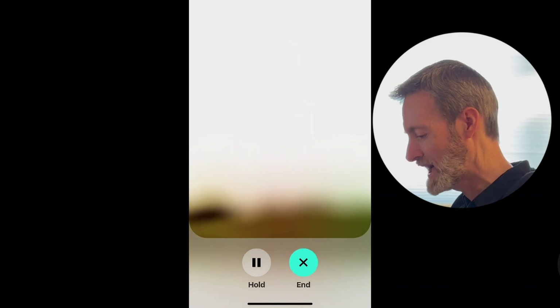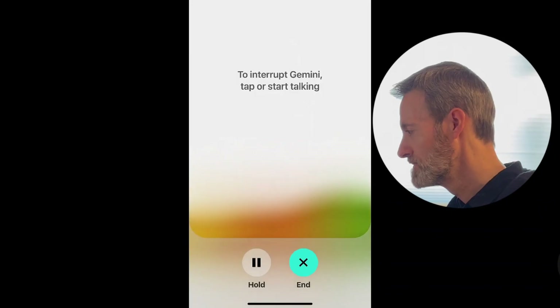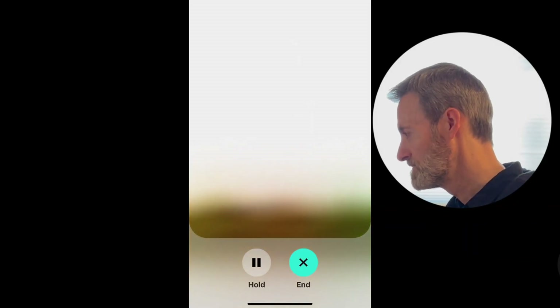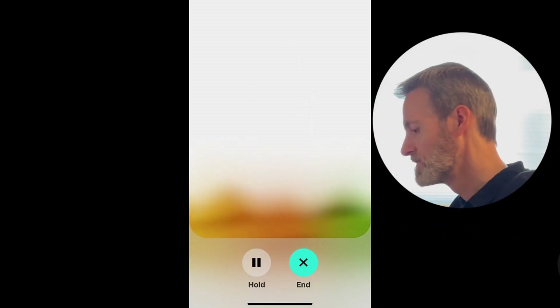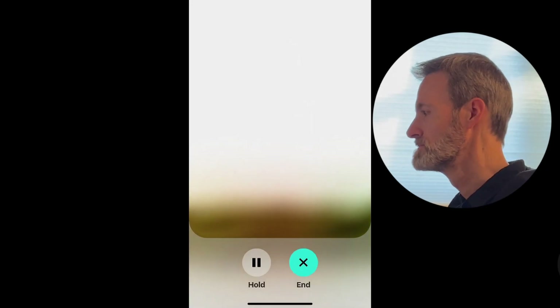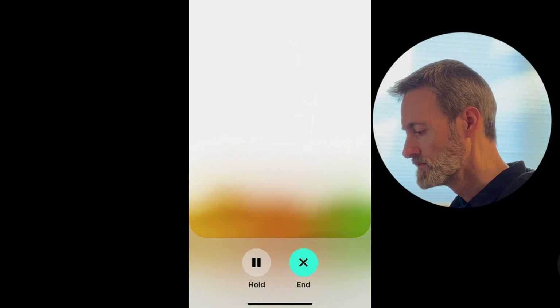I then ask: 'Can you remind me to call the doctor tomorrow at 11 a.m.?' Gemini confirms the reminder and asks if there's anything else. I ask when I cut my hair, and it responds that it can't use Google Search or Google Photos yet in live mode. It says it can help create reminders — like for the doctor appointment — or set a timer.